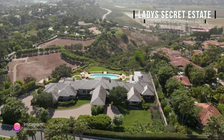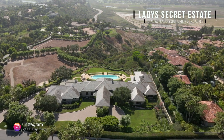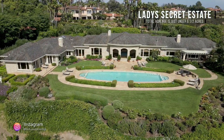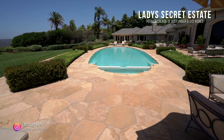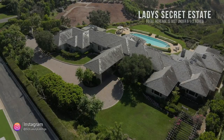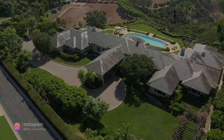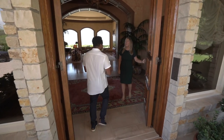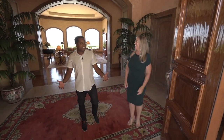We've been cleared for landing. Susie, how's it going? Hi, Ty. It's going well. How are you? I'm great. It's so good to see you.